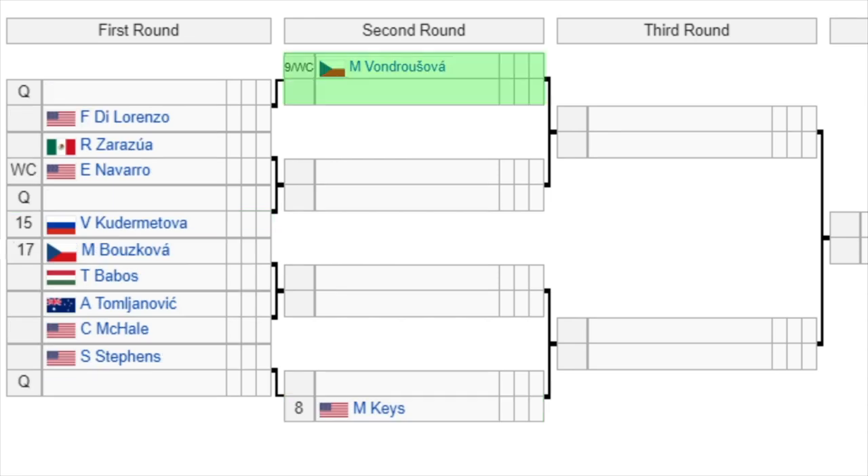Looking at the second quarter of the draw: the 9th seed Vondrasova gets a bye and will take on the winner of a qualifier or Di Lorenzo in the second round. Then Zarazua versus wildcard Navarro, with the winner facing either a qualifier or the 15th seed Kudematova. The 17th seed Buzkova takes on Babos, with the winner facing Tomjanovic or Mikhail. Then Sloane Stephens versus a qualifier, with the winner taking on the 8th seed Madison Keys — potentially a blockbuster replay of the US Open final. Vondrasova made the French Open final a couple of years ago, and Stephens was also a French Open finalist, so watch out for both of them.